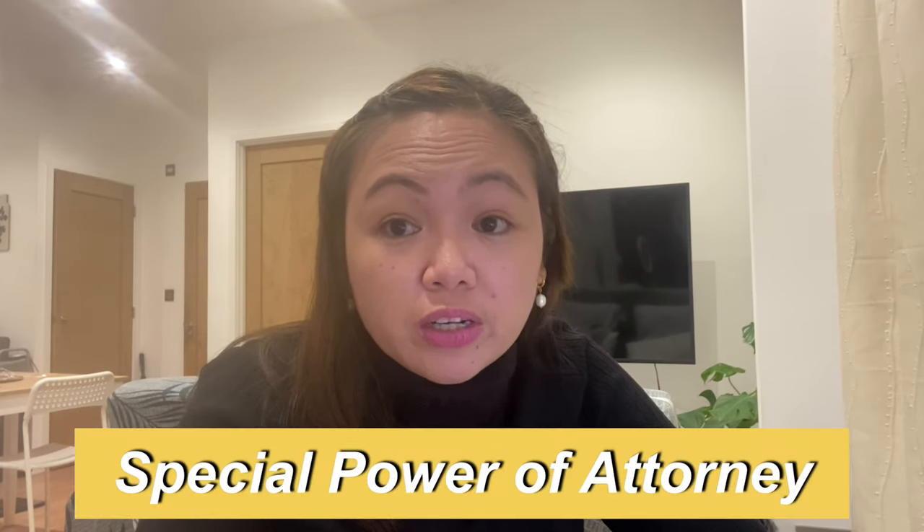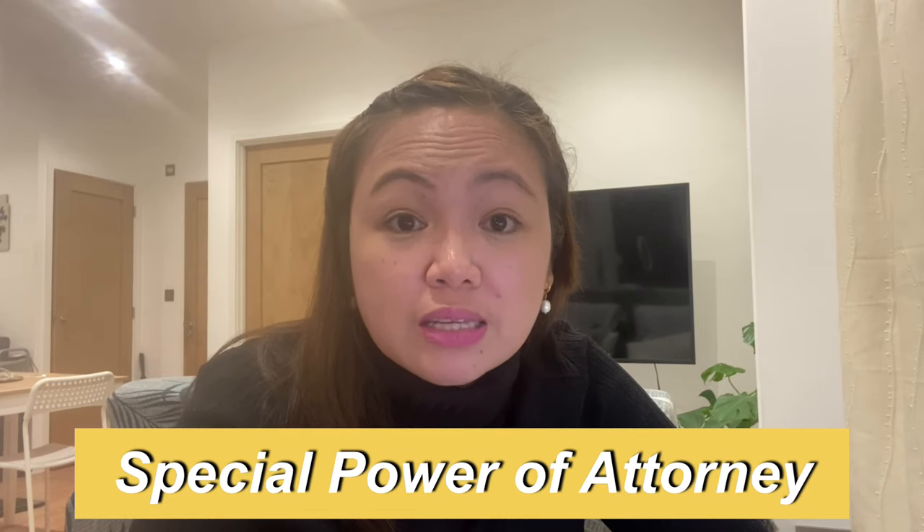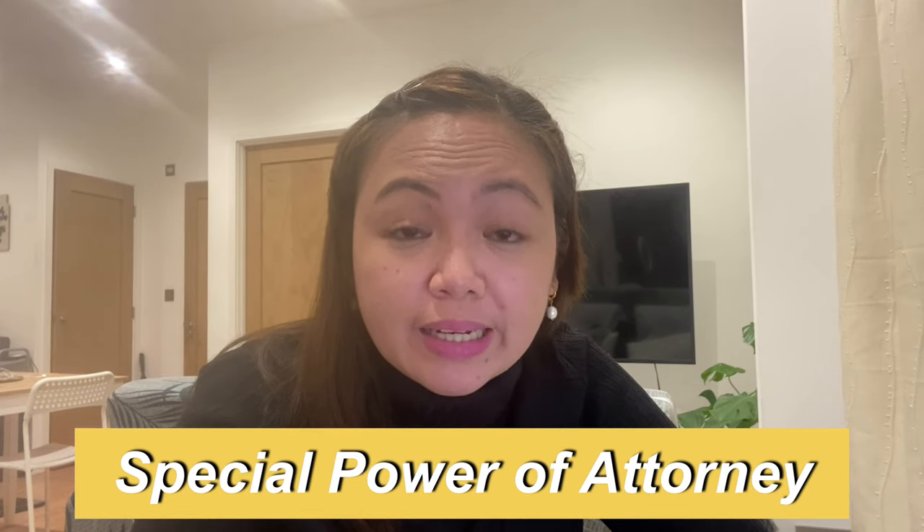Number three: leave a Special Power of Attorney document in the Philippines or wherever you come from, because this gives you peace of mind — you'll have a legal representative to process any transactions on your behalf, for example purchasing a property in the Philippines. Every realtor or company will need a Special Power of Attorney from you.